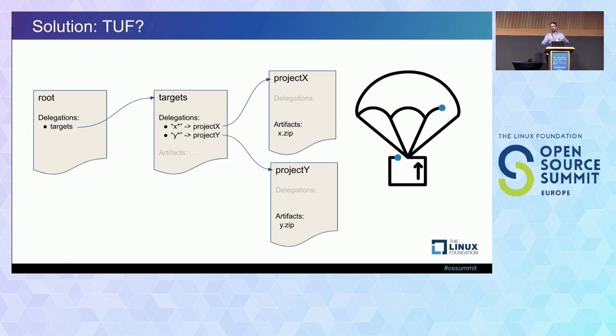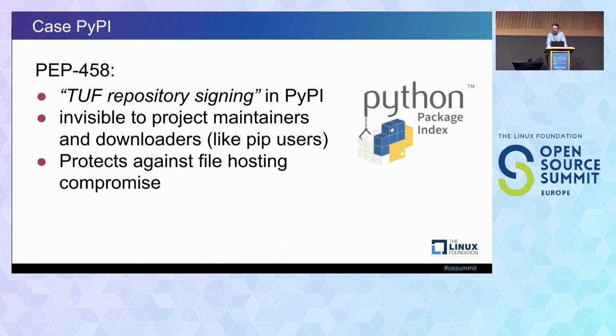I'd like to talk about the plans for how you would integrate this into the Python ecosystem. We have two PEPs — Python Enhancement Proposals. PEP 458, written in 2013, defines a repository signing model. That means the maintainers of projects do not sign things, but instead, every time a new artifact is uploaded by a maintainer, the PyPI software adds those release artifacts to the relevant metadata and then signs it. This kind of system protects against file hosting compromise.